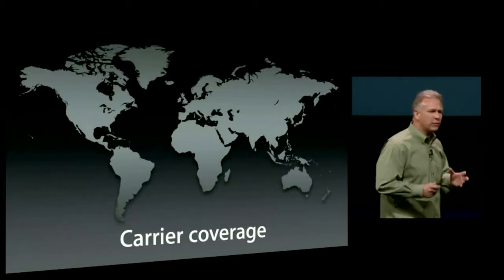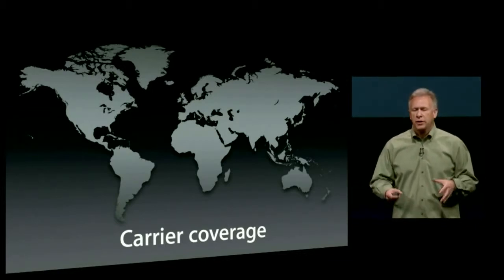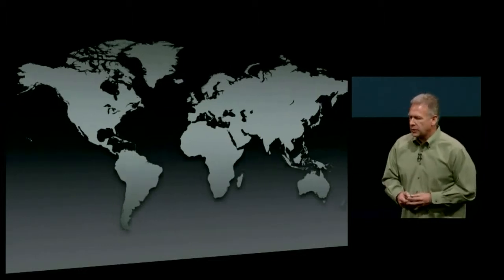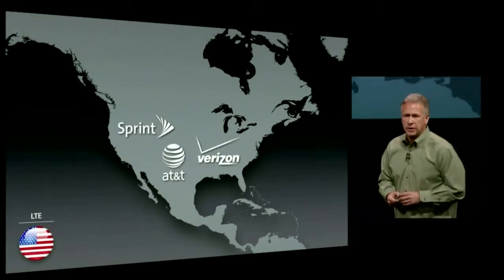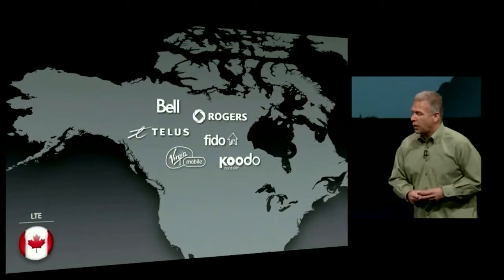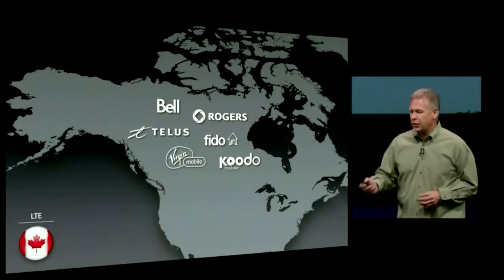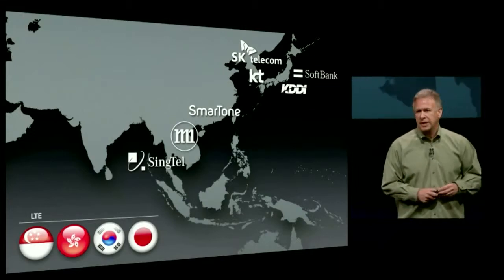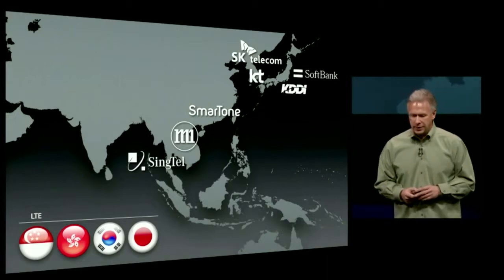LTE is probably the most complicated networking technology ever, with different bands and frequencies around the world. Who are we working with to roll out LTE on iPhone 5? In the US: AT&T, Verizon, and Sprint. In Canada: Rogers, Telus, Bell, Virgin, Fido, Kudo. In Asia: SoftBank, KDDI, SKT, KT, Smarttone, M1, and Singtel. In Australia: Telstra, Optus, Virgin Mobile. In Europe: Deutsche Telekom, and the brand new Everything Everywhere that just launched their EE LTE network in the UK.